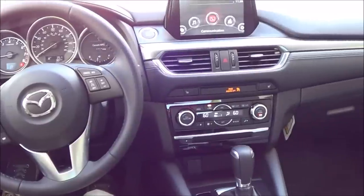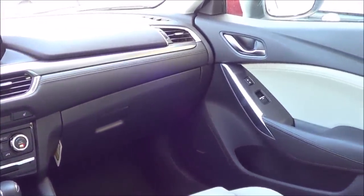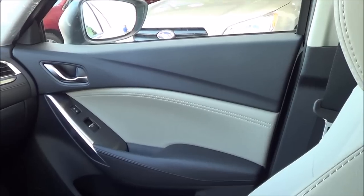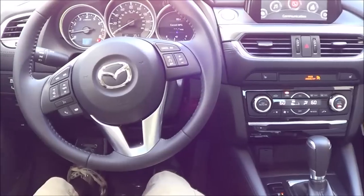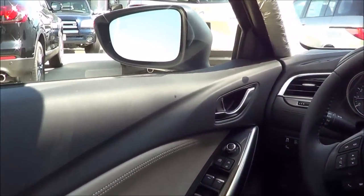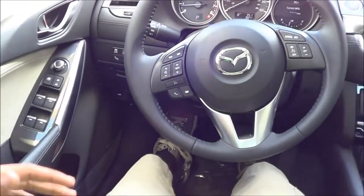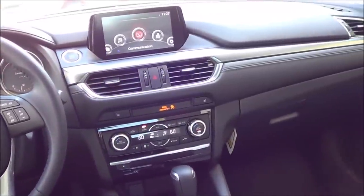As far as driving the 6 goes, handling is certainly its main attribute. It hustles around corners very responsively and quickly, offering a lot of feedback to the driver — not typical of a midsize family sedan. It's certainly in for a lot of driver engagement and is one of the best handling vehicles in the class. As for ride quality, the ride may be a little too firm for some. It doesn't soak up potholes and road bumps like the Toyota Camry or Honda Accord, but it's not harsh — just a little on the firm side.